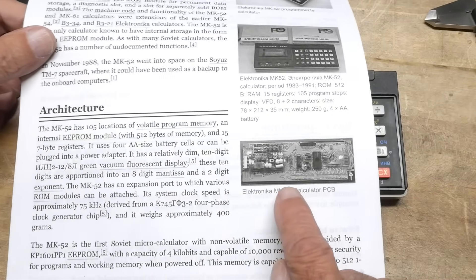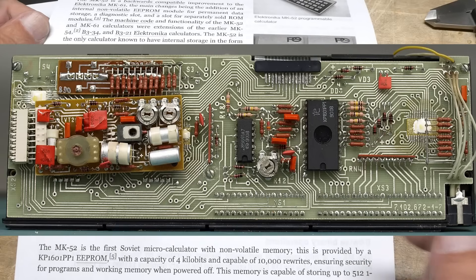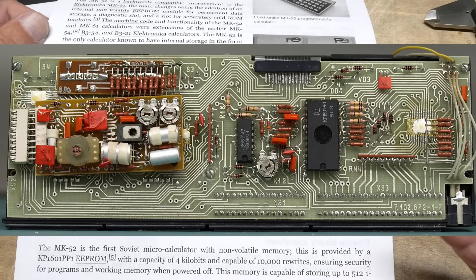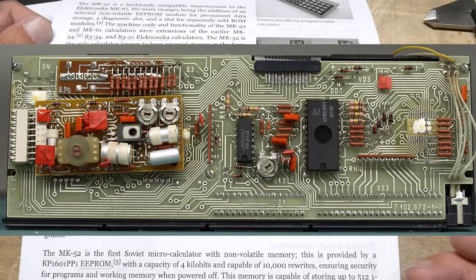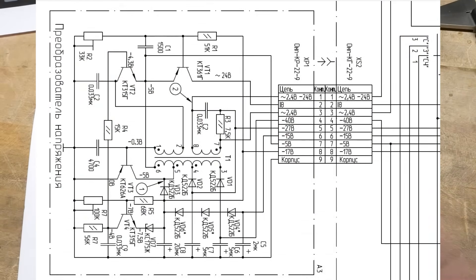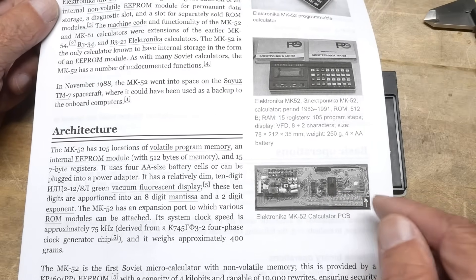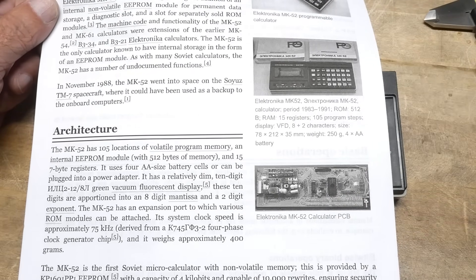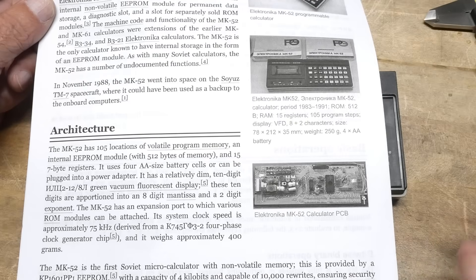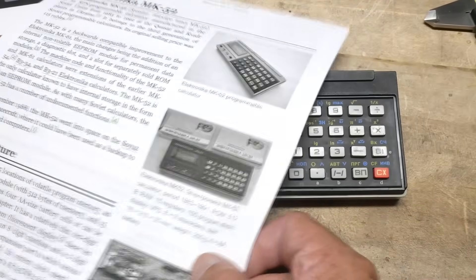A little bit more about the calculator. I'll insert a picture here that you can see the insides — I'm not taking mine apart. But it has a switching power supply that generates a whole bunch of weird voltages. Some of those weird voltages are for the vacuum fluorescent display — some high voltages, 40 volts, 28 volts, all these weird voltages. And then it's got a bunch of chips: some are DIP, some are chip-on-board. There are something like five different ICs in it.